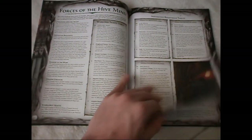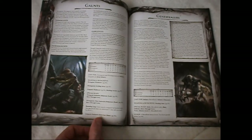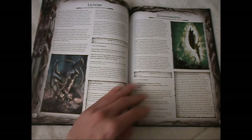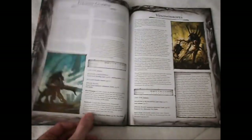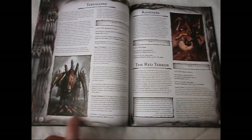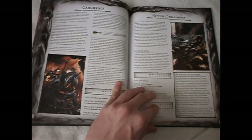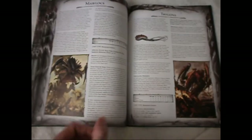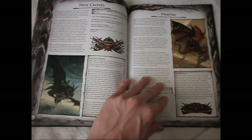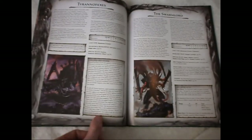Then the fluff section of the codex showing each unit individually and describing them, with pieces of artwork — again a lot of it is carried over from the old codex, but this time with the original colours as intended. I know a lot of people are saying there's not a lot of new artwork and it's all cut and paste, but the artwork is pretty good and I do really like this colour codex.